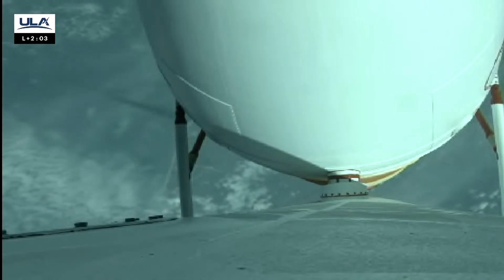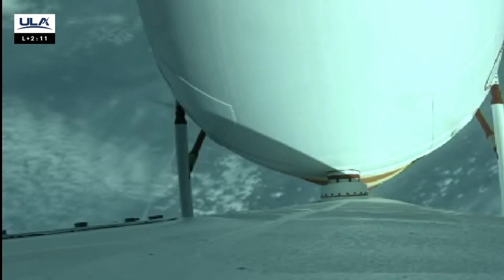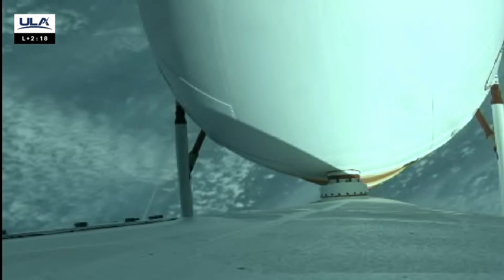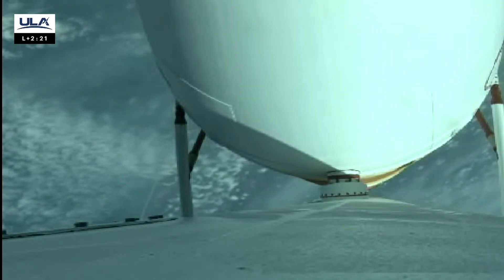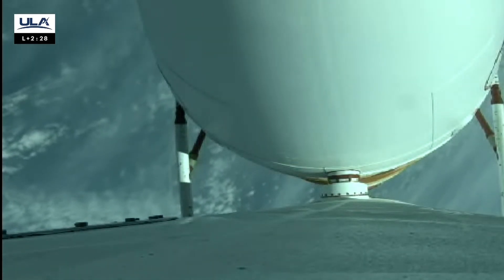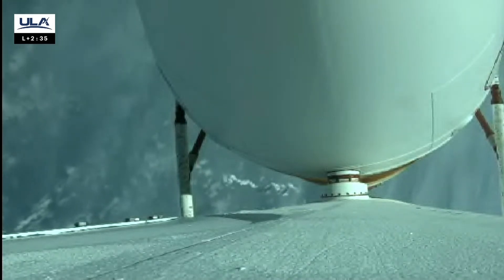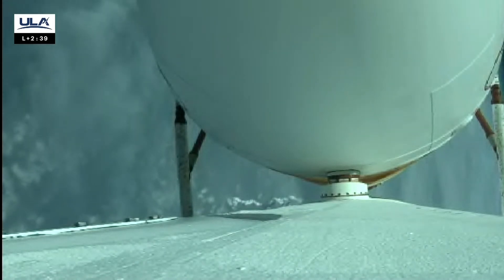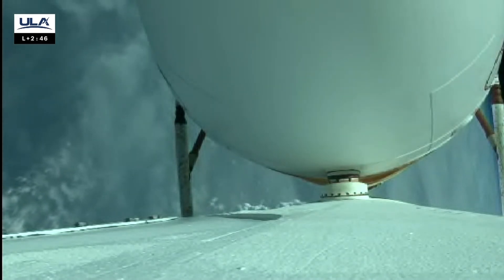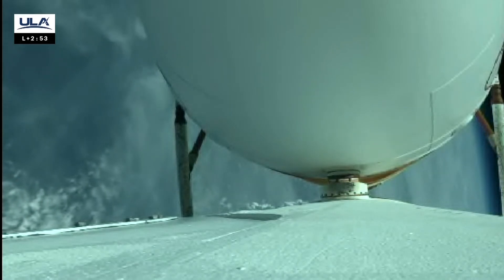We've fired the pyrovalve pressurizing the reaction control system on the second stage. Everything looks good there. We're looking for close-loop guidance — three or four seconds — and we'll start close-loop guidance with the vehicle maneuvering as expected. All three engines continue to look good.